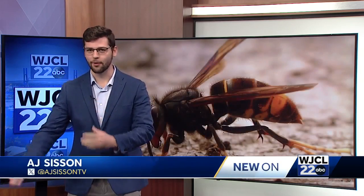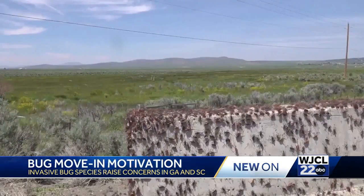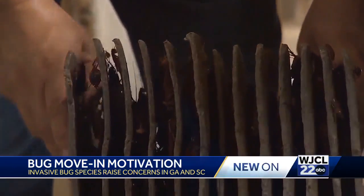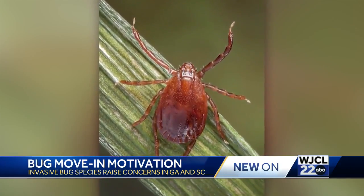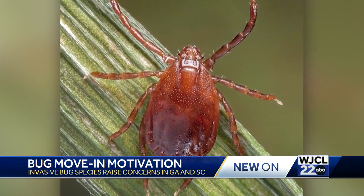With recent sightings of these new bugs, like yellow-legged hornets, Asian longhorned beetles, and those gigantic Joro spiders, it sparked me to ask questions about why they're coming here. So I went to a professor at the University of Georgia's Center for Invasive Species and Ecosystem Health, and he told me that it just depends on the species. The bugs I just mentioned, found in Savannah and other areas of Georgia and South Carolina, are a few examples of what's called range expansion and introductions.